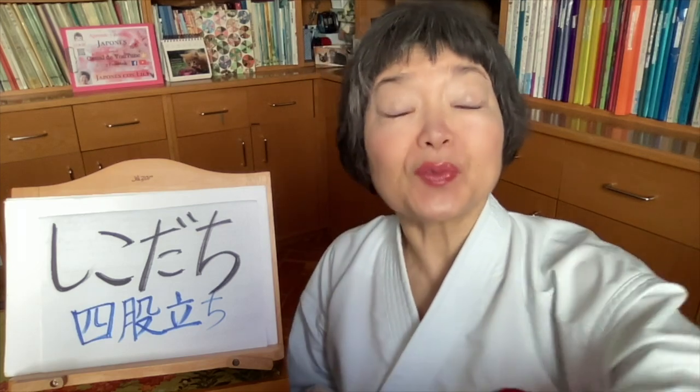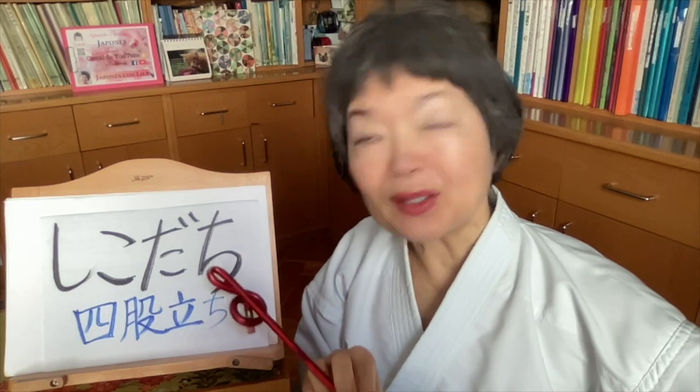Hello, how are you? Konnichiwa minasan, o genki desu ka? Today, karate video number 75, and I'm going to focus on Shikodachi — the last part of this word.